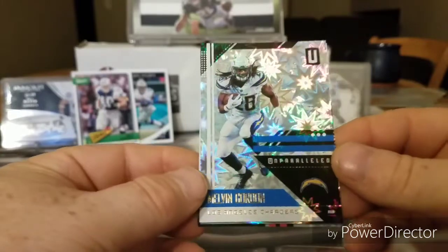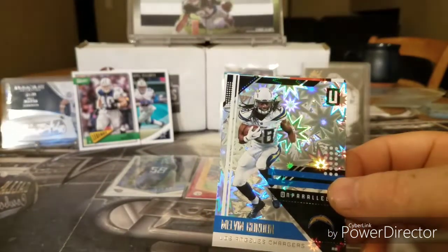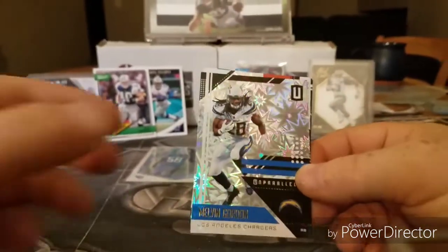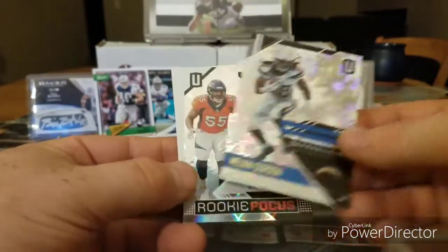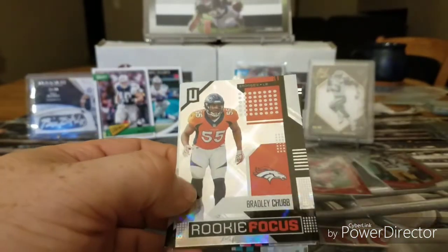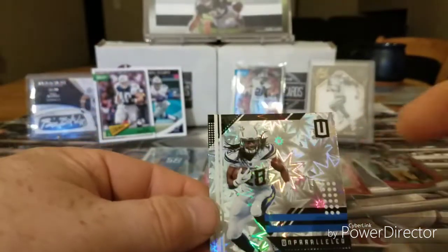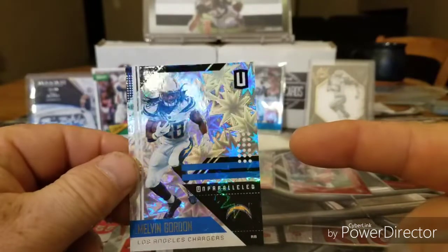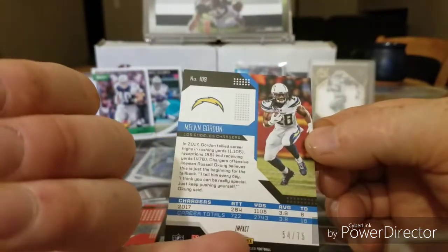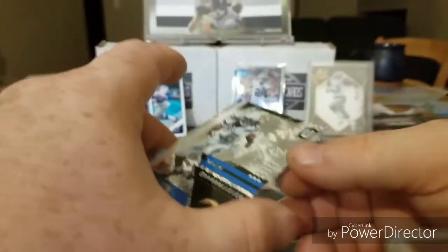Melvin Gordon. It's just so shiny — looks like something's going on with my lighting. Melvin Gordon. Rookie Focus: Bradley Chubb. Wow, look at the frost — the snowflakes on it. That's beautiful, making it pop out, look at that — that's crazy! And it is numbered — an Impact, 54 out of 75. Melvin Gordon. Nice.